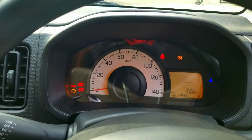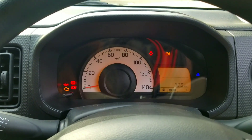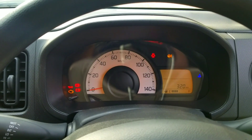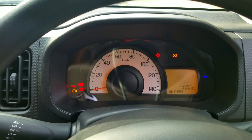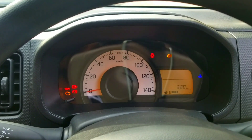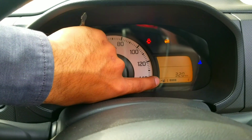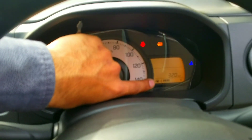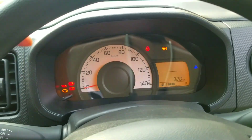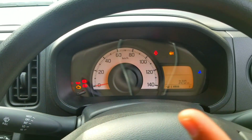The other feature is also related to the instrument cluster. If you are a new driver going to a fuel station to refill, you may not know which side the fuel cap opener is on. The fuel indicator has a small arrow that tells you which side — in this case, the left side — so you can park correctly for refueling.